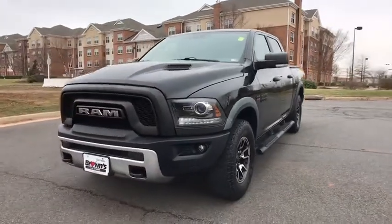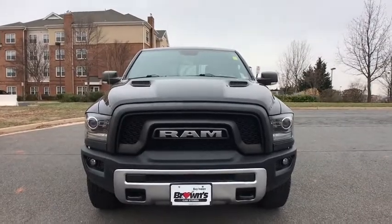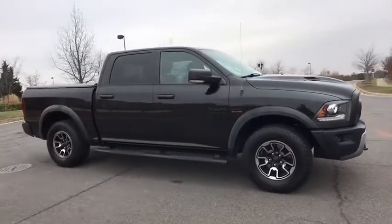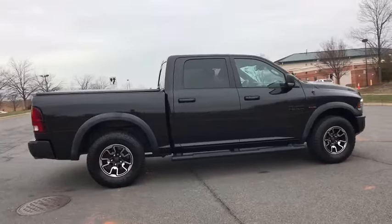Looking for the right vehicle? Check out the 2016 Ram 1500. Ram 1500 went against the Chevrolet Silverado, Ford F-150, and Toyota Tundra, which are all excellent trucks in their own right. The Ram took home the prize for its well-rounded strength.